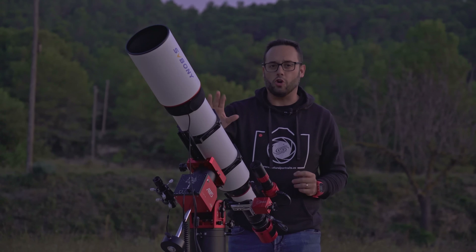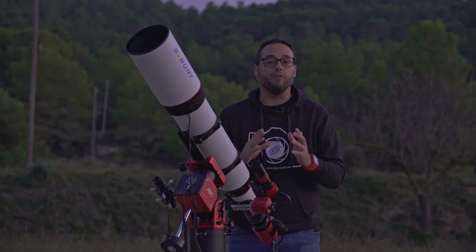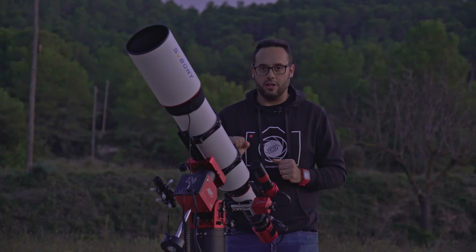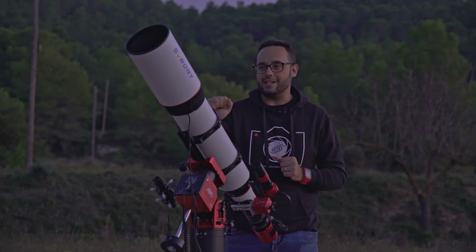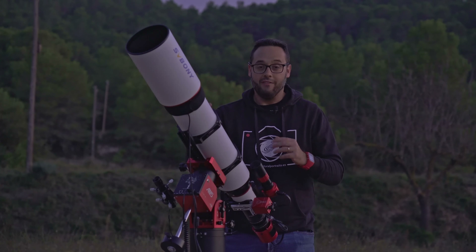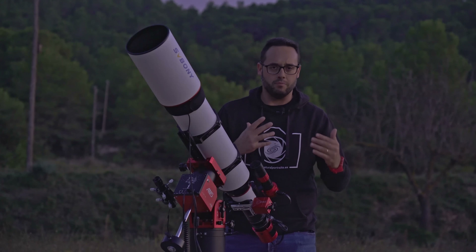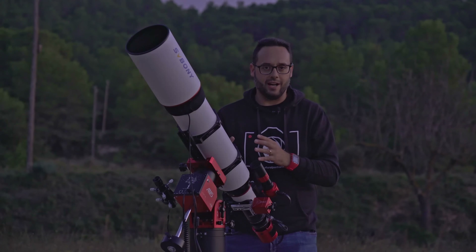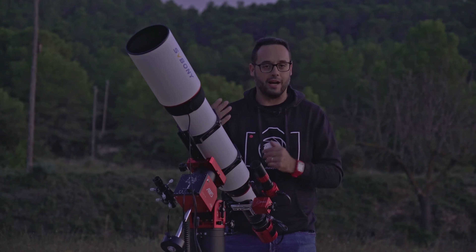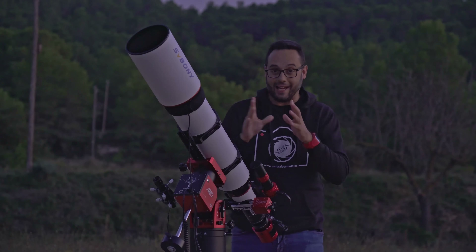So we just need to see if this telescope, with its 122mm aperture and 854mm focal length — giving it a luminosity ratio of f/7 — delivers similar results. Whether we call it a triplet APO or semi-APO, what is clear is that SV Bony with this telescope has prioritized size and performance over optical quality. This is also reflected in the price: it costs around $1,500 on sale and the official price is around $1,700 — well below comparable telescopes of similar size and better optical quality, which typically range from $2,000 to $3,000.